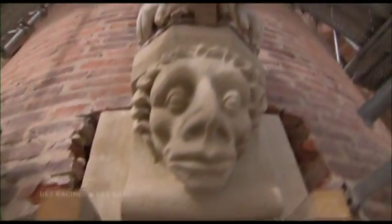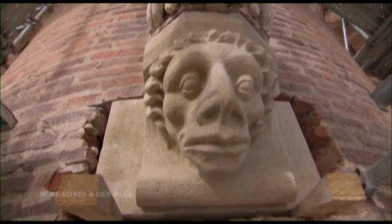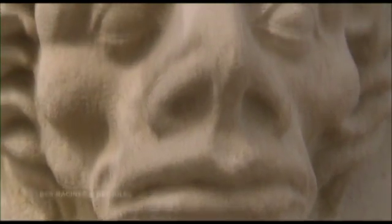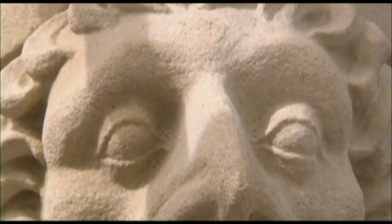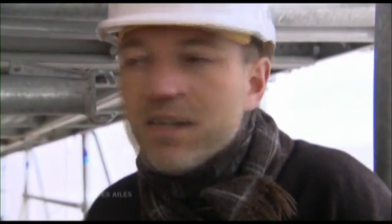Le principe de base de notre métier, c'est qu'on ne peut changer des dizaines de mètres cubes de pierre sur un bâtiment. Quand on s'en va, personne ne doit pouvoir dire quelles pierres ont été changées. Et ça, il n'y a que la main de l'homme qui peut le faire. On ne pourra jamais le remplacer par une machine. On pourra essayer de tailler des pierres avec une machine ou un robot, mais ce ne sont jamais ces pierres-là qui seront discrètes. Celles qui seront discrètes, c'est celles qu'on aura taillées, qu'on aura vieillies nous-mêmes et posées dans le respect des voisines.